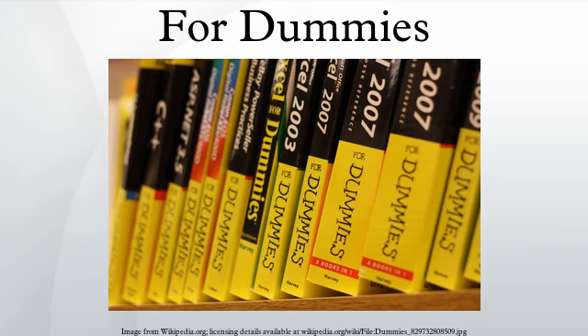History: In November 1991, the first title, DOS for Dummies, was written by Dan Gookin and published by IDG Books. DOS for Dummies became popular due to the rarity of beginner-friendly materials for using DOS.